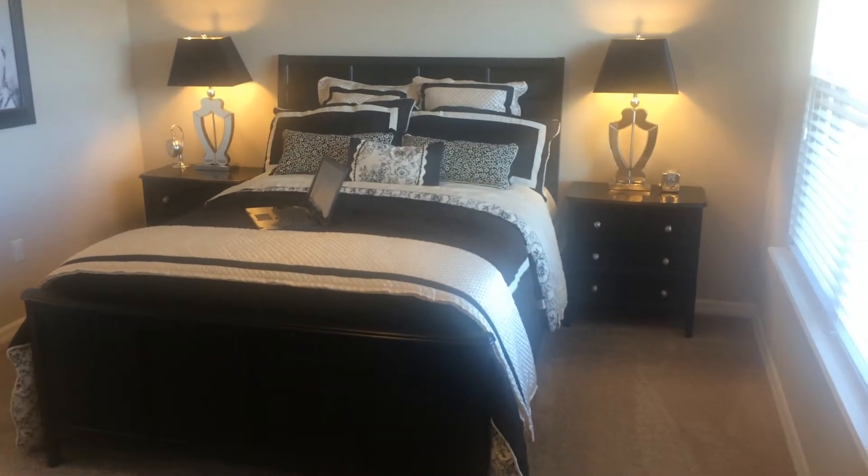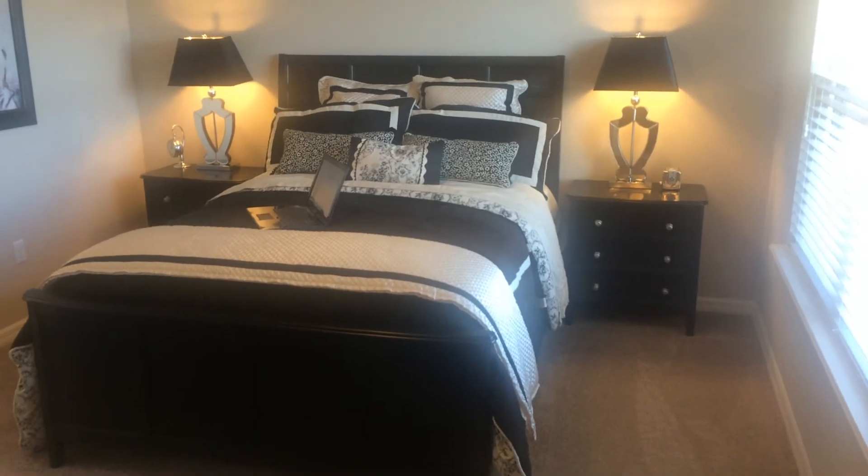And this concludes our tour. This is Jay Byron with Adams Cameron Company Realtors, 321-296-8000.